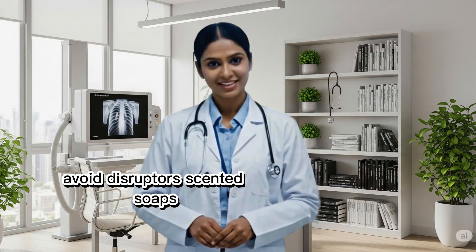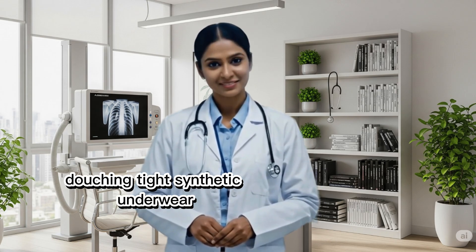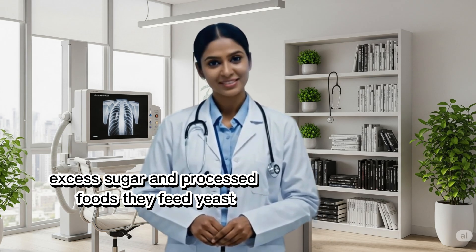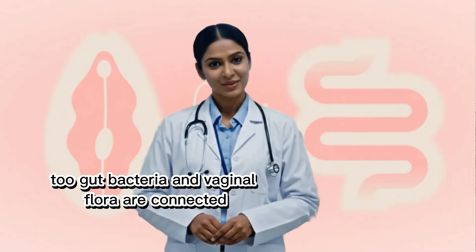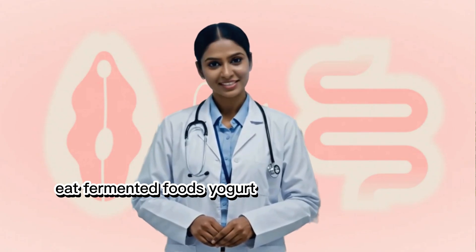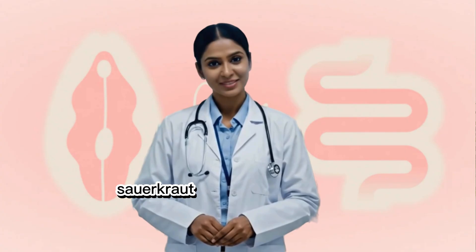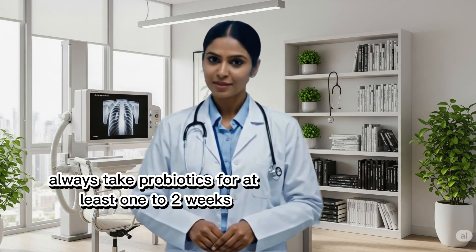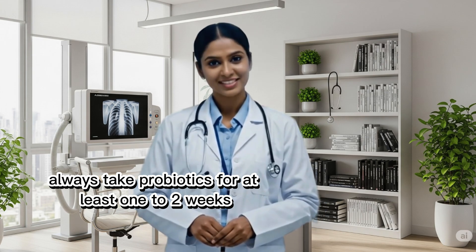Avoid disruptors: scented soaps, douching, tight synthetic underwear, excess sugar, and processed foods — they feed yeast. Support gut health too, since gut bacteria and vaginal flora are connected. Eat fermented foods like yogurt, kefir, kimchi, and sauerkraut. After antibiotics, always take probiotics for at least one to two weeks.